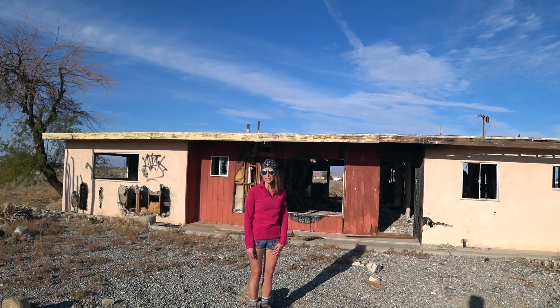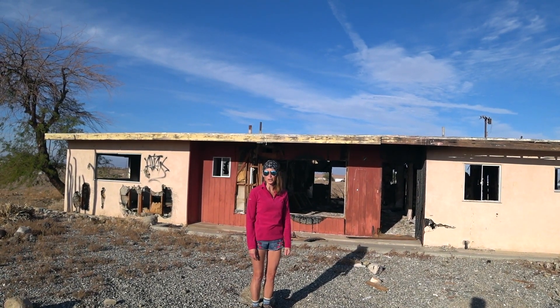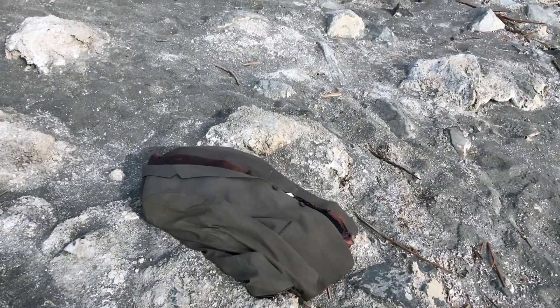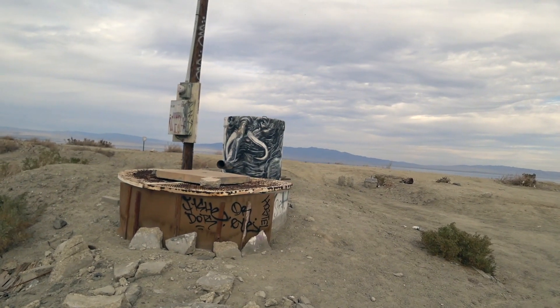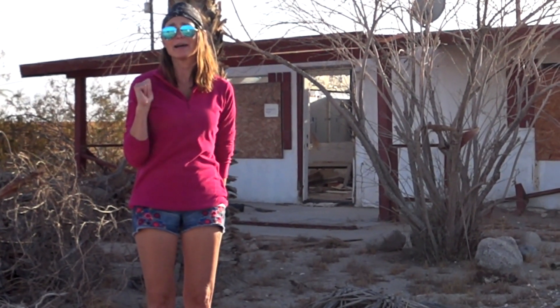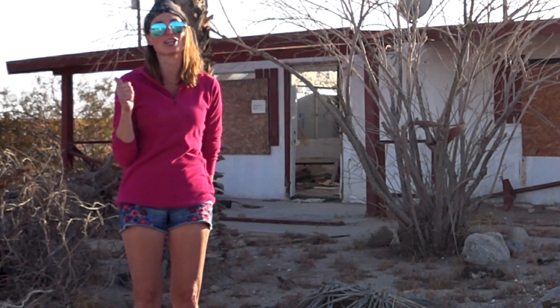Being from Wisconsin, we had no idea the amount of abandoned buildings and things we'd run across during our explorations out here in the desert. Some of you might actually recognize this place from one of my very first videos called 'Creepy Abandoned House Salton Sea.' If you haven't watched it, I encourage you to check it out.